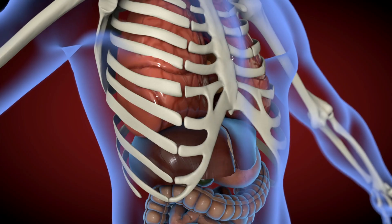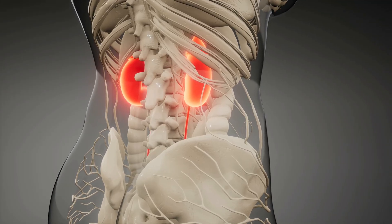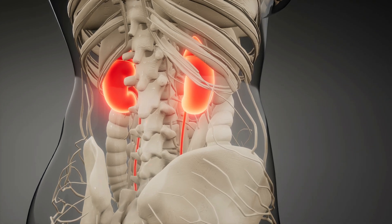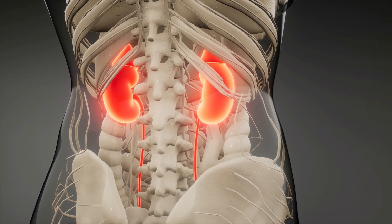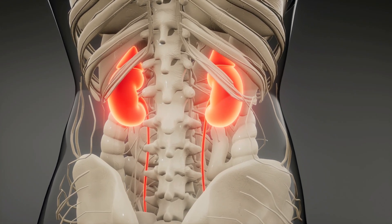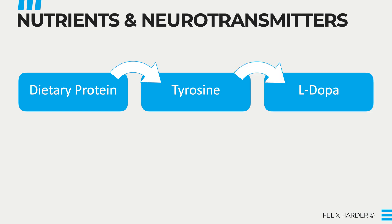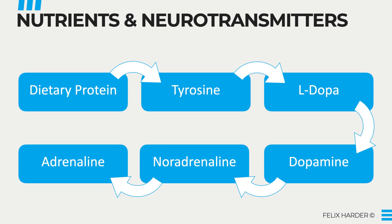Before talking about what you can do to naturally lower adrenaline, let's quickly discuss how exactly it is made in the body. Most of your adrenaline is made in your adrenal glands, which are disc-shaped organs on top of each kidney. The process of adrenaline synthesis is the same as that of dopamine, because dopamine is a direct precursor to adrenaline. The body takes the amino acid tyrosine and converts it into L-dopa and then dopamine. To get adrenaline, the dopamine needs to be converted into noradrenaline, which can then finally be converted into adrenaline.